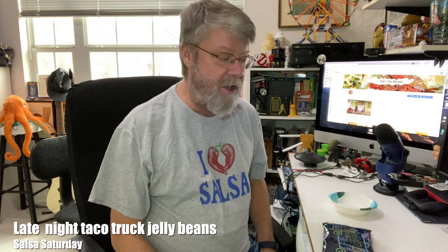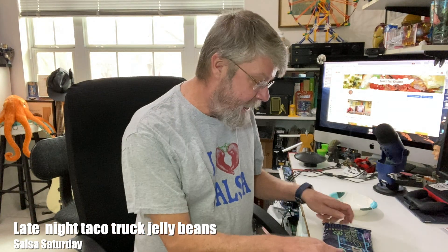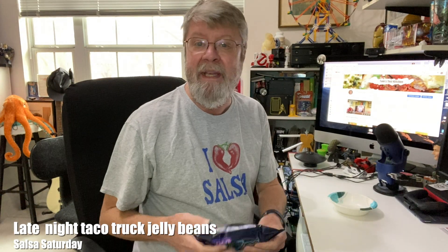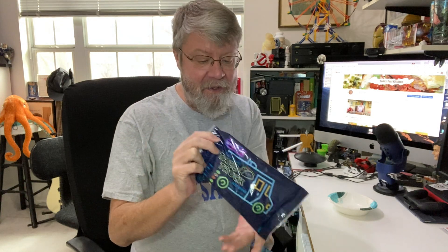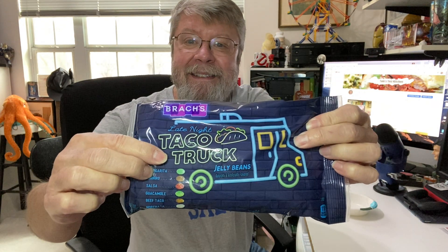Hey folks, welcome to another Salsa Saturday. And this one's going to be a little bit different — I thought this would be kind of fun. Jelly beans. These are the Brock's. They just came out for Easter. This is their late night taco truck. And I really wanted to try these mainly because one of the jelly bean flavors is Salsa.